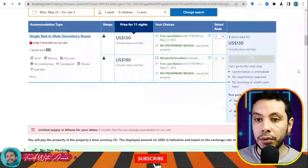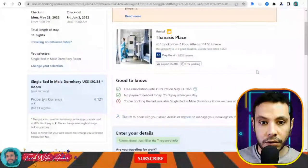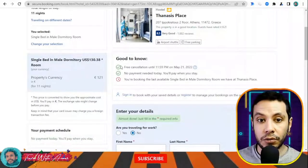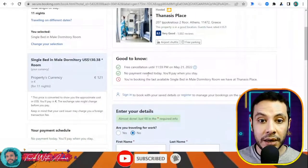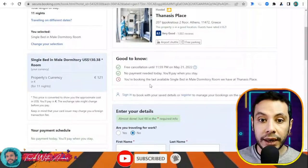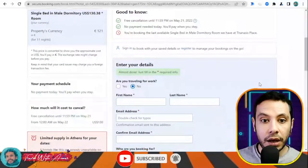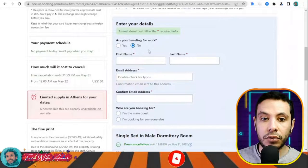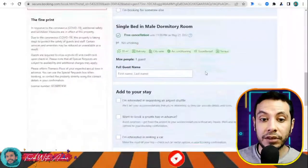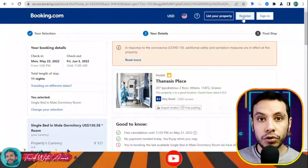I'll click 'I will reserve.' There is free cancellation until the 21st of May and no payment needed today — you pay when you stay. You're booking the last available single bed in a male dormitory room. Indicate whether you are traveling for work — I'll say no. Then fill in your details: first name, last name, email address, and confirm email address. It is better to register so you don't have to fill your details every time.